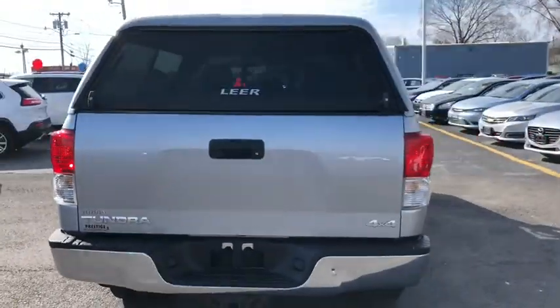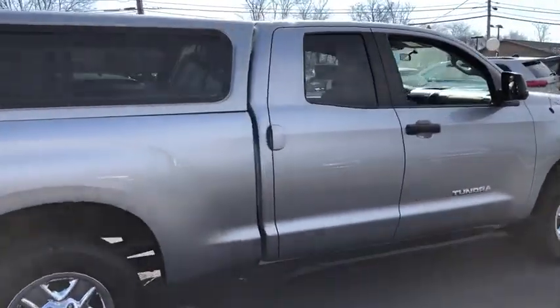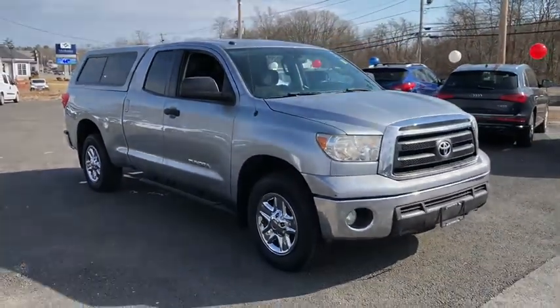This vehicle has less than 65,000 miles. Here are some of this vehicle's great options: traction control, stability control, automatic transmission, cruise control, remote power door locks, power windows.